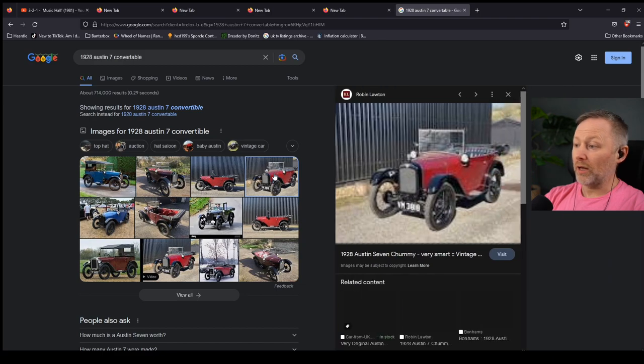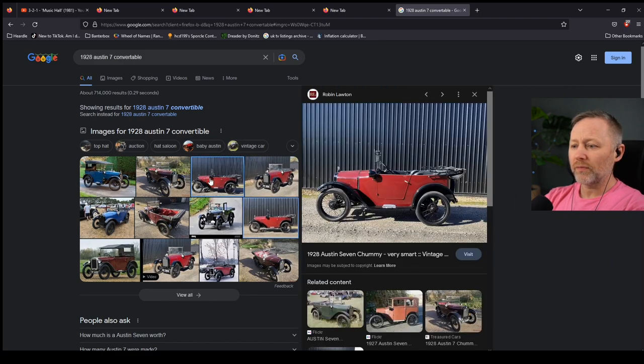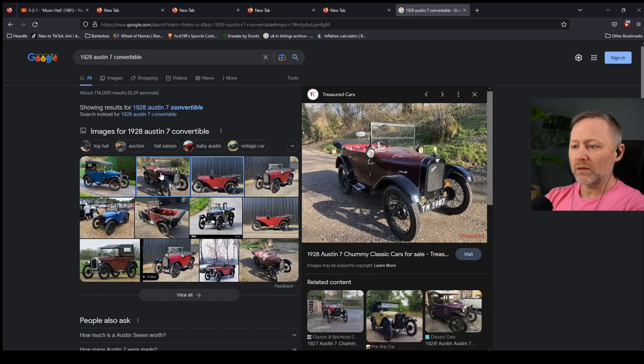Oh my. There we are. There it is. Okay, for sale. Yes, please.